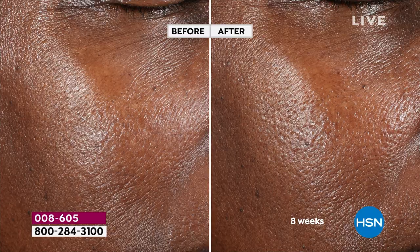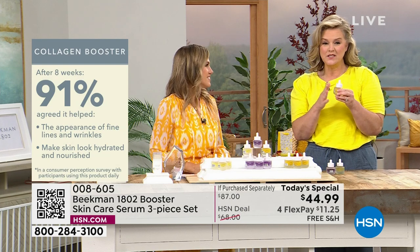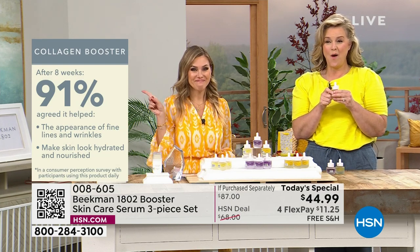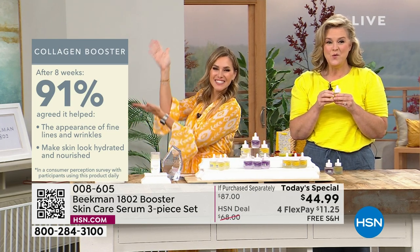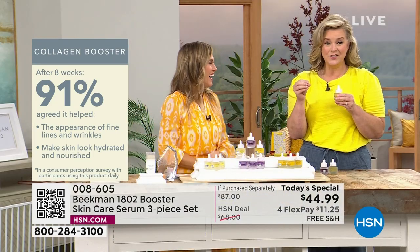It doesn't matter whether you have more melanin or less melanin. Dr. Brandt mentioned that better aging starts when you start — you don't have to be a certain age. From day to day, you start to age. 91% — that's just on the Collagen Booster. And 100% of people said their skin appeared softer — not just felt softer, but others could see it. It felt supple. That's the sign of youth.